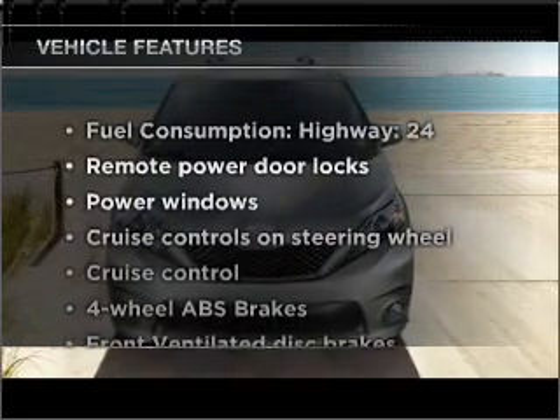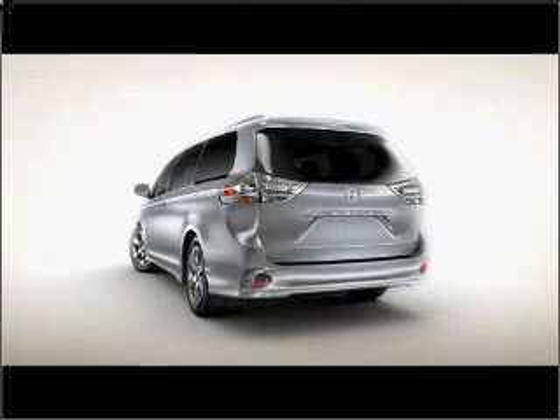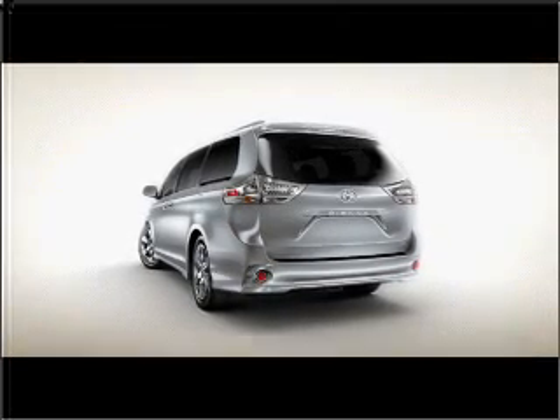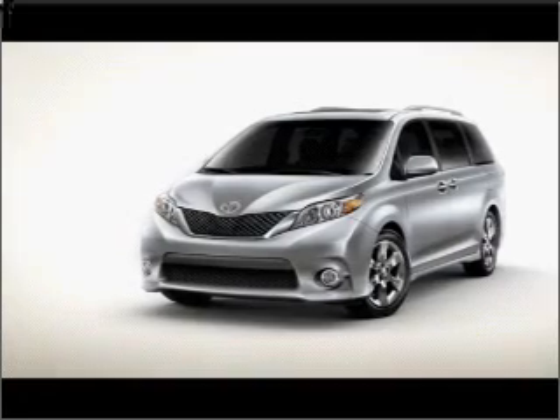And with these notable features, you won't want to miss out on the opportunity to own this amazing ride. Air conditioning, power door locks, power windows, power steering, cruise control, and AM-FM stereo with an MP3 player.